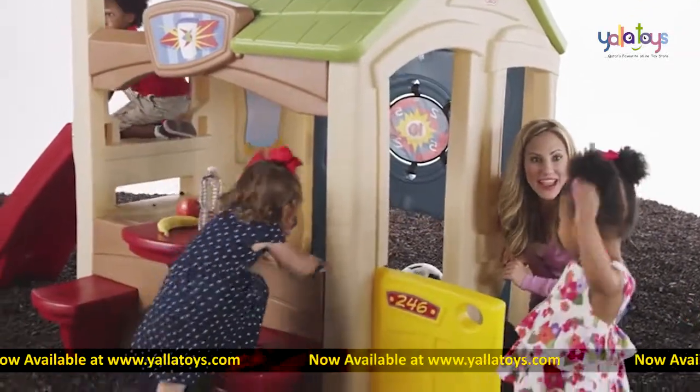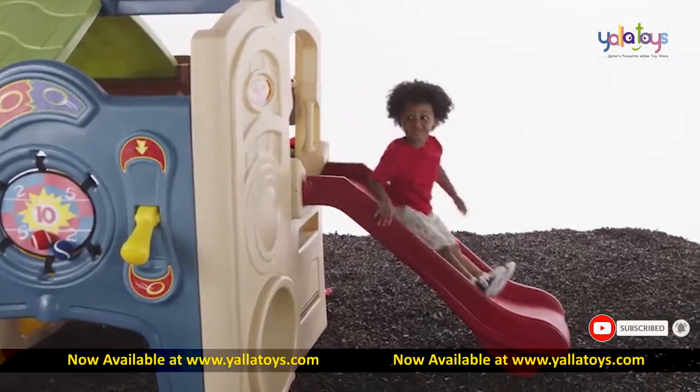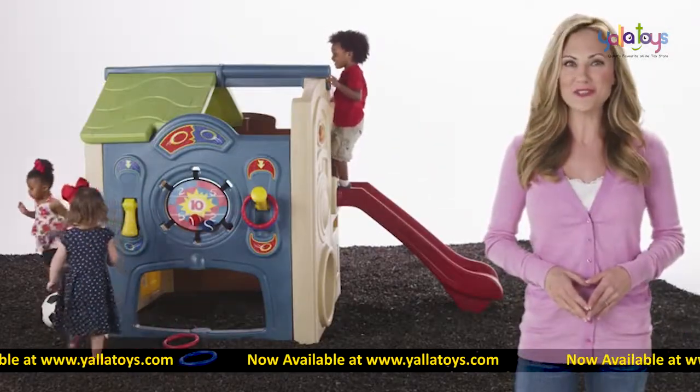Made in the USA with some imported parts, this activity center is sure to last for years of playtime fun in the sun. The Neighborhood Fun Center by Step Two.